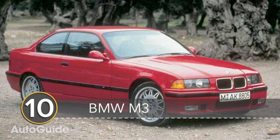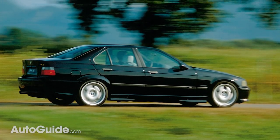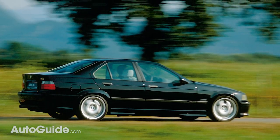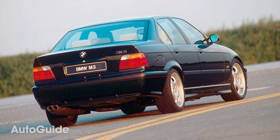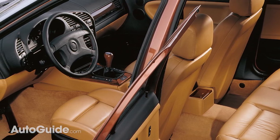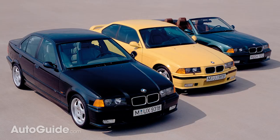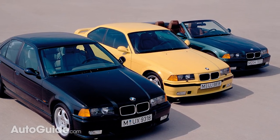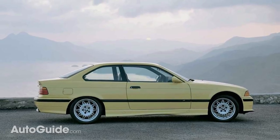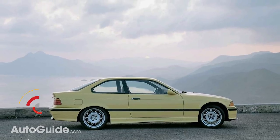Number 10 is the BMW M3. Some die-hard BMW enthusiasts will argue that the German automaker's M3 and M4 models lost quite a bit of their luster when they turned to turbocharged engines. Maybe that's another reason why the E36 and E46 generation M3s are so loved. You can score yourself either an E36 or E46 M3 for under $10,000 these days, and there are even convertible variants in that price range. Most of them do have more than 100,000 miles on the odometer, but there are some gems — like a 1998 BMW M3 convertible we found with only 67,000 miles.